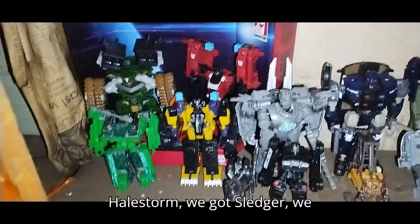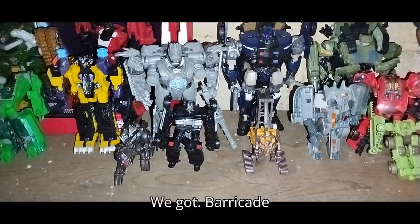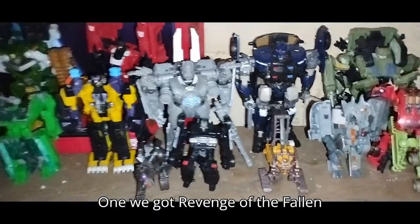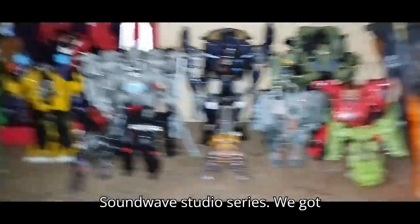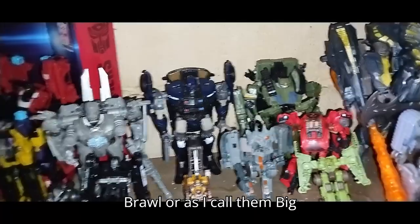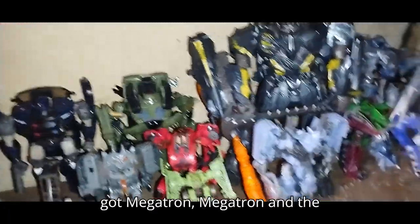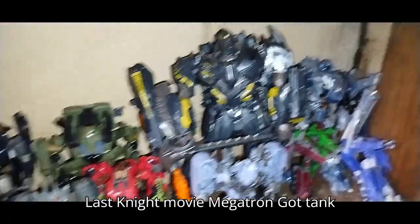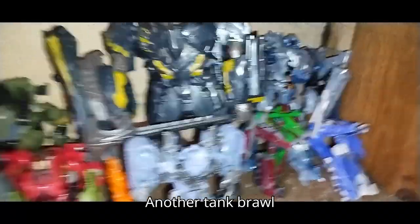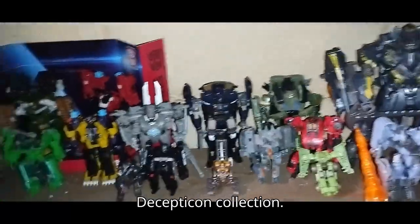We got Hellstorm, Sledger, Smoker, Soundwave, Barricade Legends, Ravage, Robot Heroes, and we need to get a transforming one. We got Revenge of the Fallen Soundwave Studio Series, Last Knight Barricade, Michael Bay movie Brawl — or as I call him, Big Daddy Brawl. We got Ejector, Dead End, Megatron, and the Last Knight movie Megatron. We got a Tank Brawl knockoff and another Tank Brawl knockoff. That's my entire Michael Bay movie Decepticon collection.